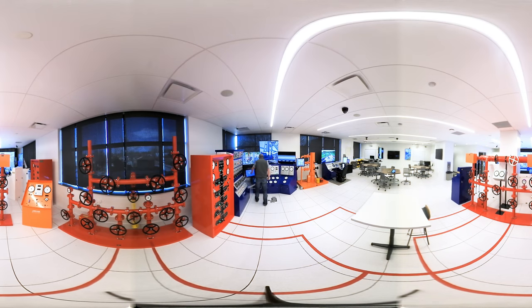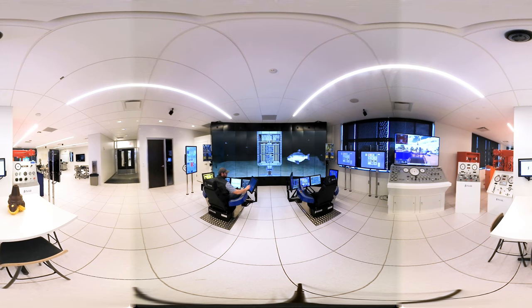Now to one of our newest facilities, the Drilling and Completion Simulator Lab. Housed in the EERB, you'll find the best collection of drilling system simulators in the country. Here, we can replicate on and offshore oil rig situations for students. We'll transport you to anywhere from the Powder River Basin in Wyoming to the Gulf of Mexico.